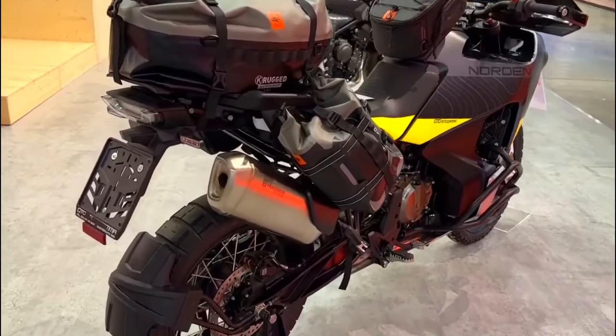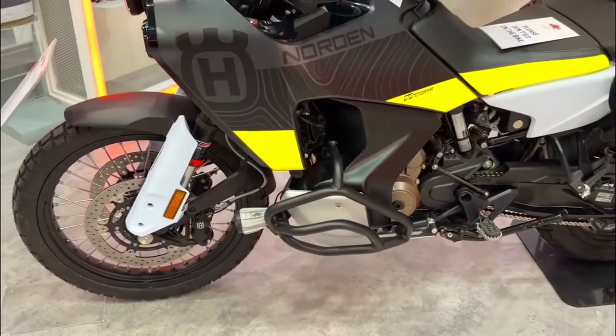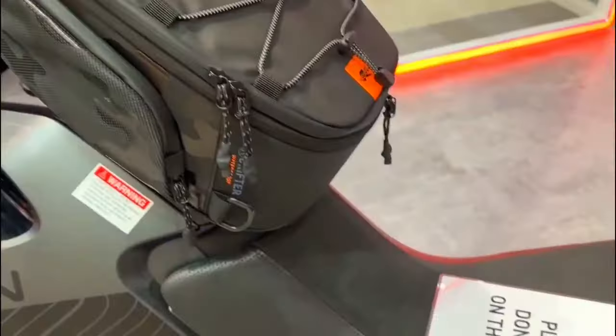Husqvarna offers a range of official accessories for the Norden 901 Expedition, allowing riders to customize their bikes further. These include options like luggage systems, crash protection, and performance upgrades.